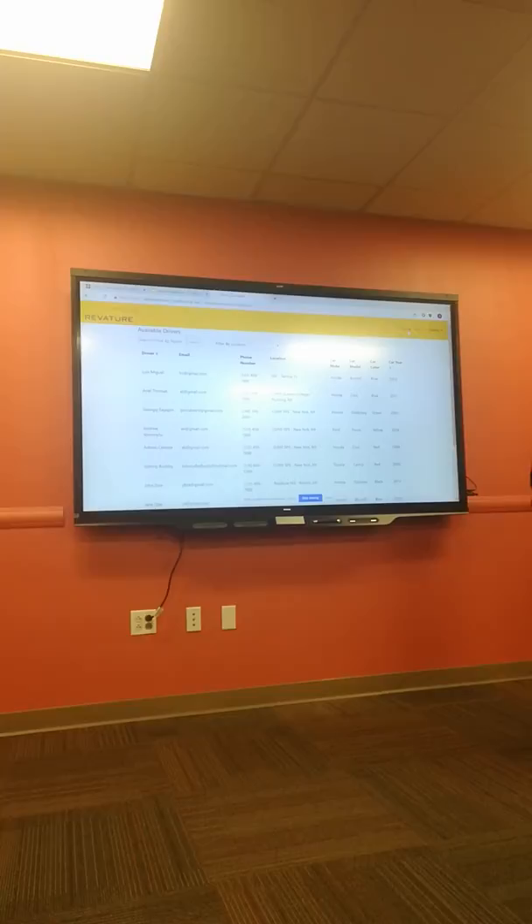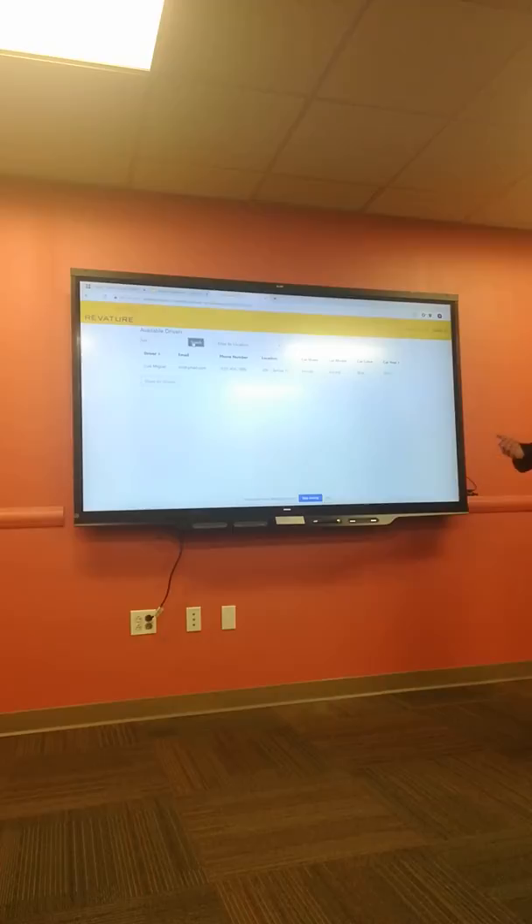These are all the available drivers. You can search by name — for example, searching 'Louis' shows his entry with phone number 123-456-7890. You can also filter by location — for example, Revature HQ at Reston shows all available drivers there. You can also sort by car year — going to CUNY SPS and sorting by car year lets you prefer newer models over older ones.